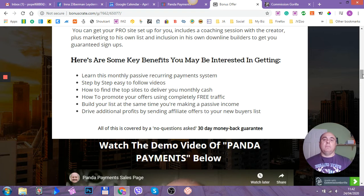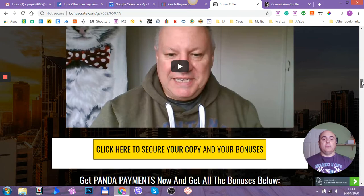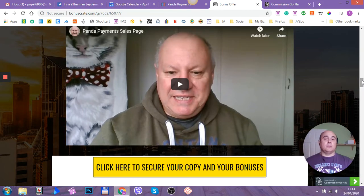Let's just sum up some key benefits: learn this monthly passive recurring payment system; step-by-step easy-to-follow videos; how to find the top sites to deliver you monthly cash; how to promote your offers using completely free traffic; build your list at the same time you're making a passive income; and drive additional profits by sending affiliate offers to your new buyers list. And as always, this product comes with a 30-day money-back guarantee. If you're not happy, if you didn't make any money, for whatever reason, all you have to do is send an email to their support and they will refund 100% of your money back to you.